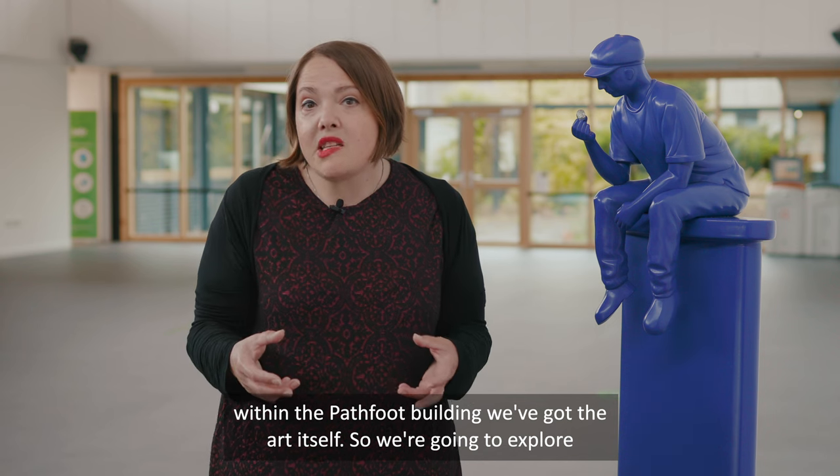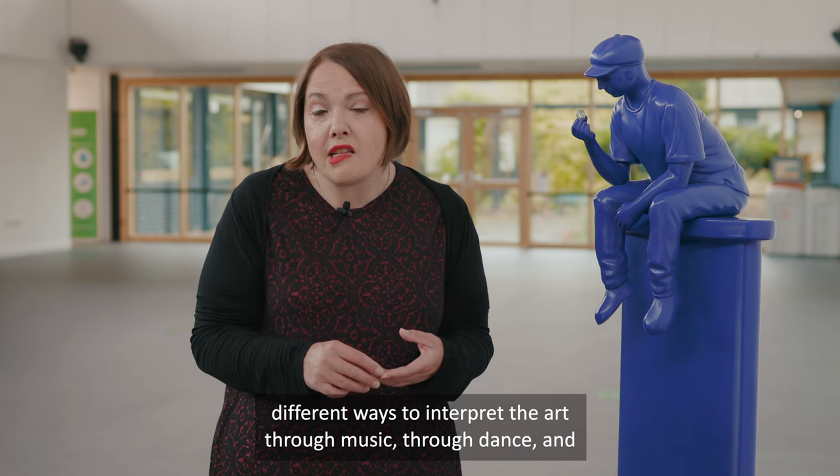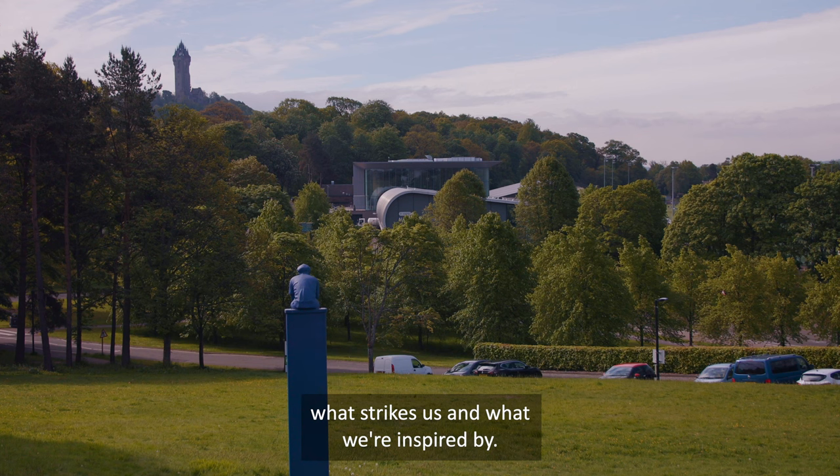We're going to explore different ways to interpret the art through music, through dance, and through nature itself — through actually wandering around the campus and seeing what strikes us and what we're inspired by.